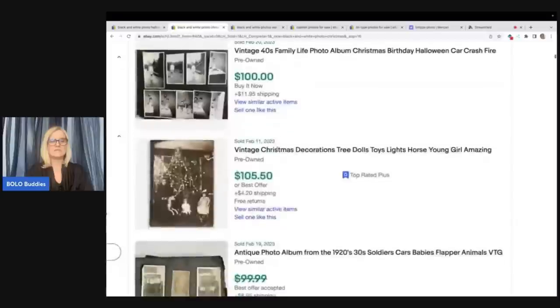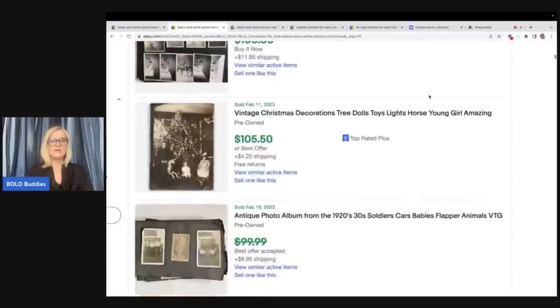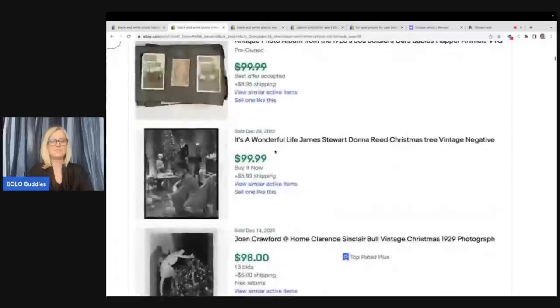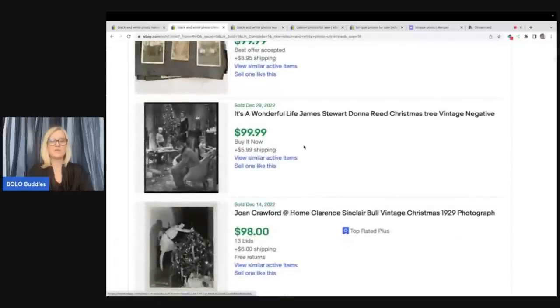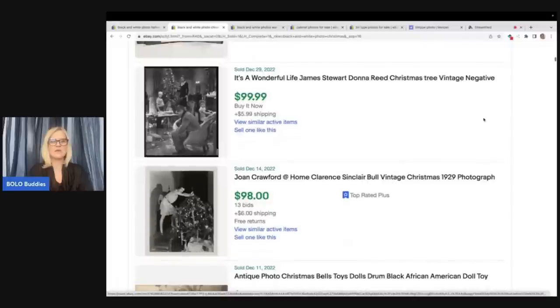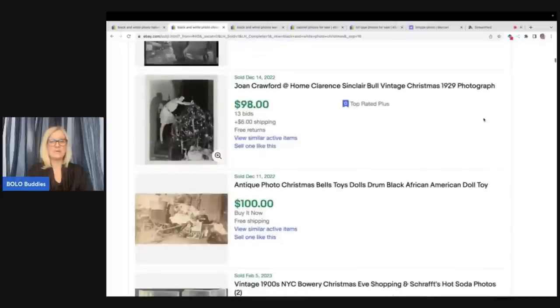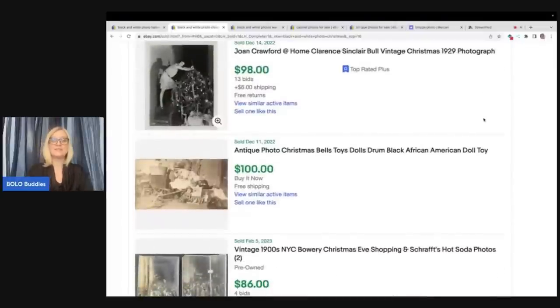There's that 40s pictures again, because it had Christmas and Halloween in the title — Christmas decorations, trees, dolls, lights, horse, young girl. So this is a very basic vintage Christmas photo and it sold for $105.50. Here's another one, 'A Wonderful Life James Stewart' — that is a vintage negative. A lot of the ones that go for bigger money have famous people in them, but again you have to identify them.